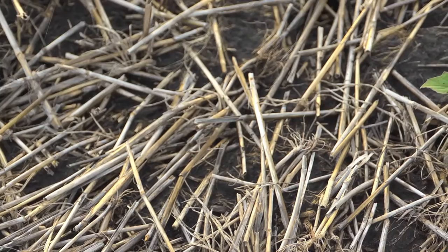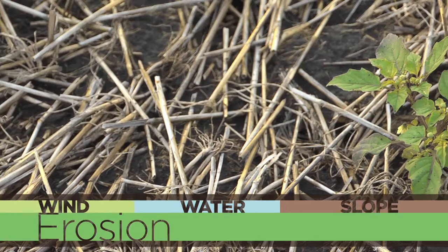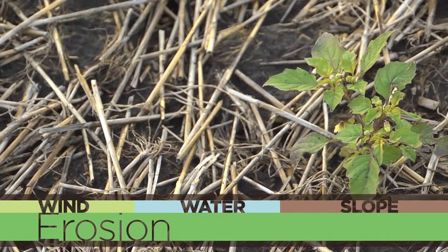Today we're in a wheat stubble field full of crop residue. Why is a field full of crop residue at this time of year? Well, it's a result of the program instituted by the USDA NRCS back in the early 1980s to protect our most precious commodity, our topsoil, from wind, water, and slope erosion, so we don't have a repeat performance of the Dust Bowl years of the 1930s.